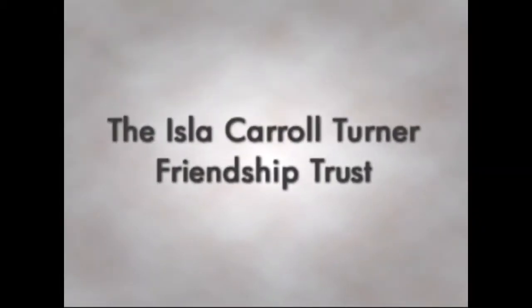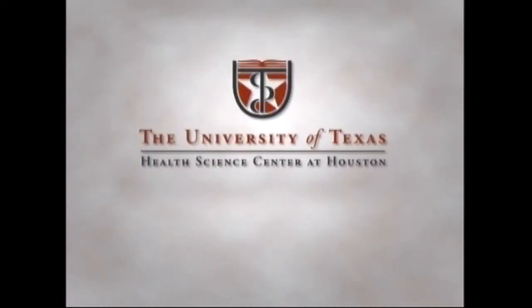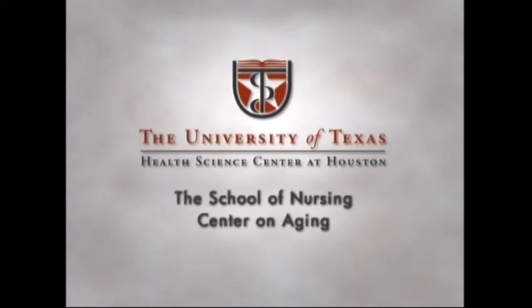This program is made possible by a grant from the Isla Carol Turner Friendship Trust, produced by the University of Texas Health Science Center at Houston School of Nursing, Center on Aging and the Dental Branch.